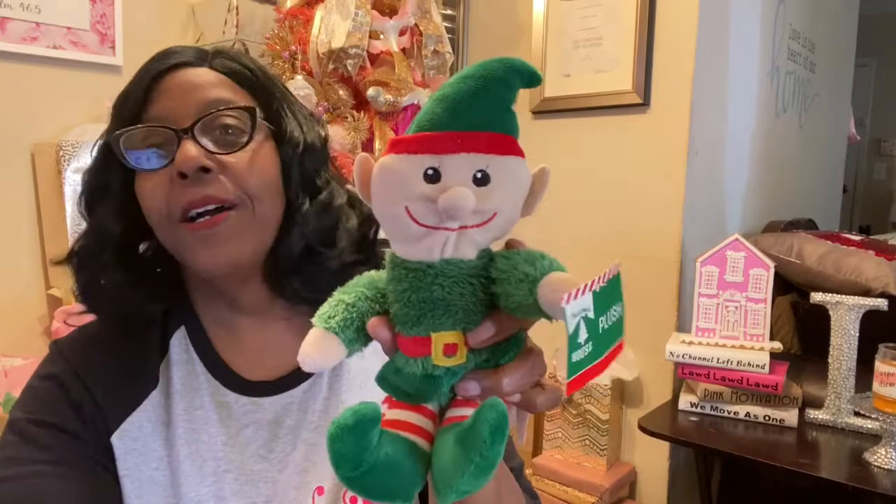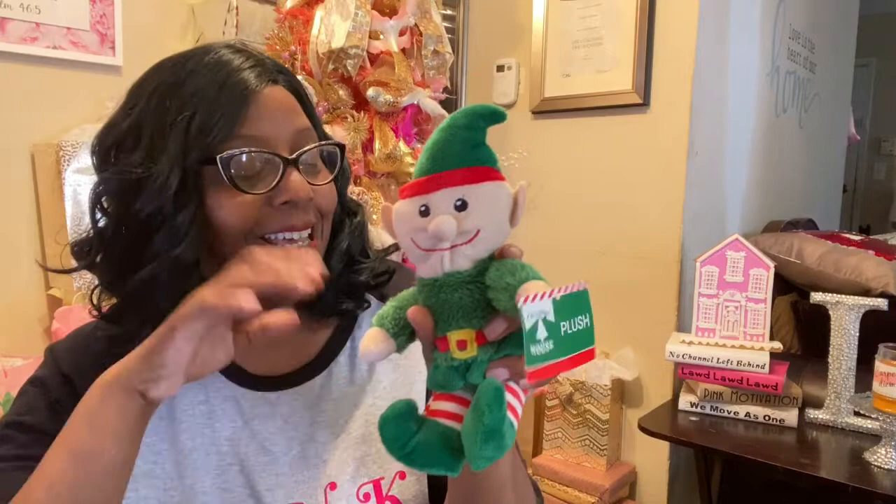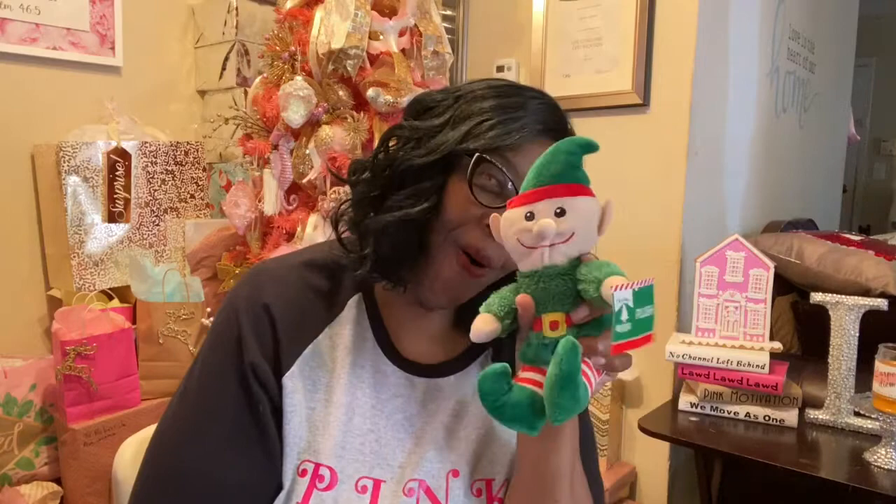He is my elf on the shelf. He was laying on the floor somewhere and I said, you know what, I'm gonna go and get him because he is for me. Let's go ahead and jump into this haul!